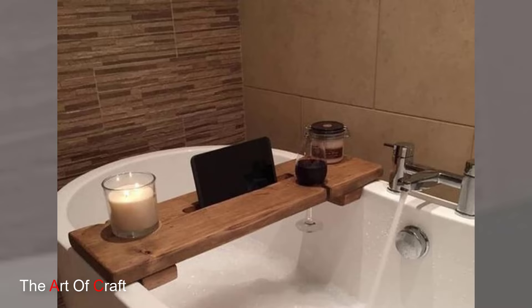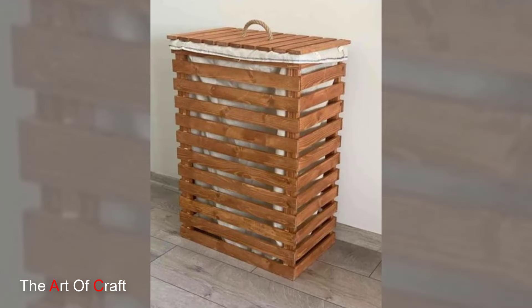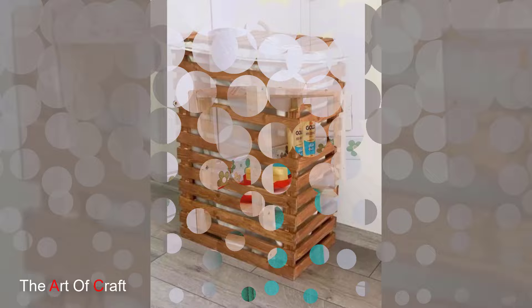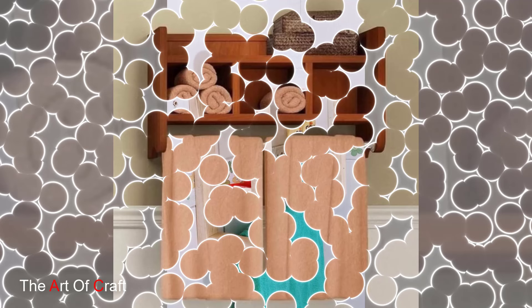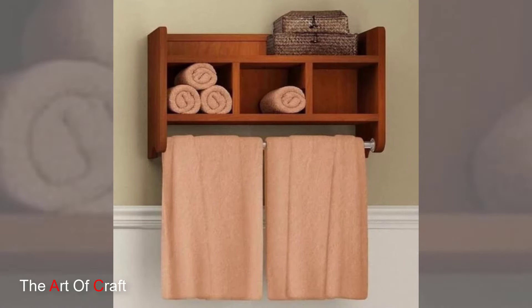Next up, wooden toilet paper holders. Say goodbye to flimsy plastic holders. A wooden toilet paper holder adds a touch of sophistication to your bathroom while keeping your rolls neatly in place.